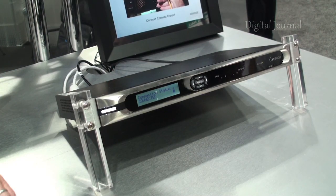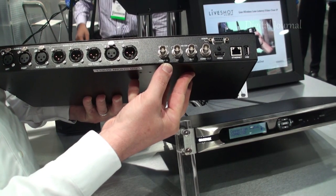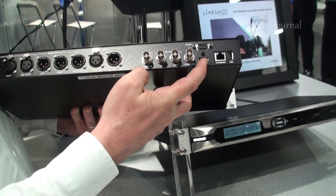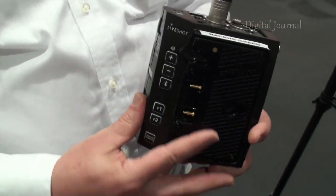What if you wanted to archive the files? Well, we give you a lot of options. Obviously, when you're connecting back to the studio, you're getting an HD-SDI or composite output that you can feed to a recorder to log all that. Our portable unit actually has a high-capacity SD card slot, so you can record the same thing you're streaming live.